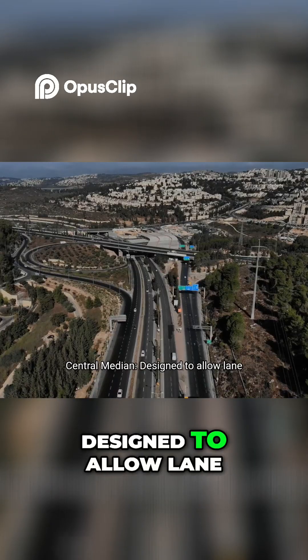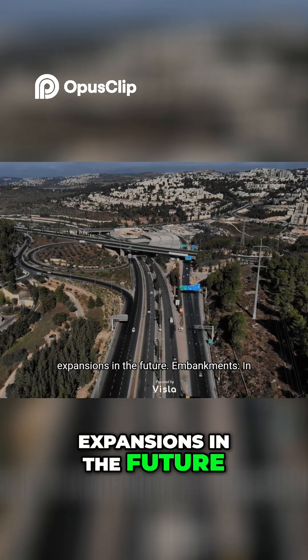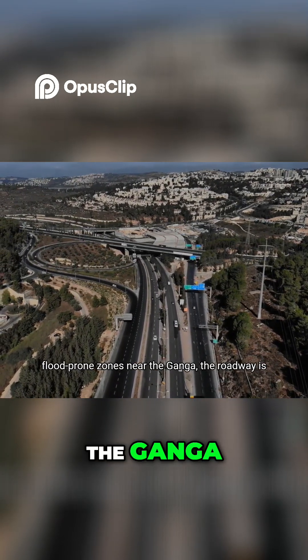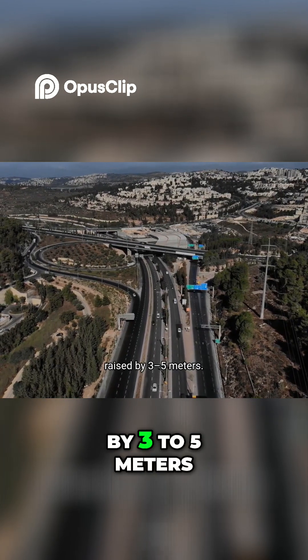The central median is designed to allow lane expansions in the future. Embankments in flood-prone zones near the Ganga mean the roadway is raised by 3 to 5 meters.